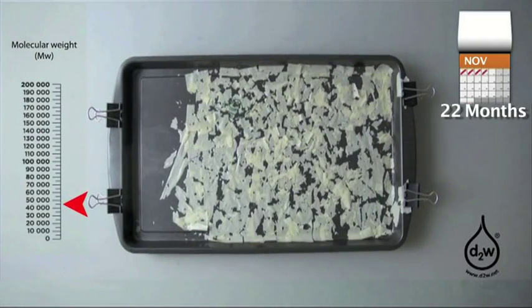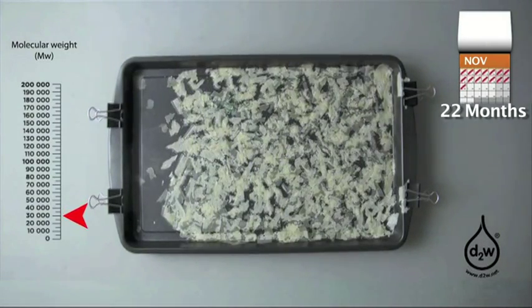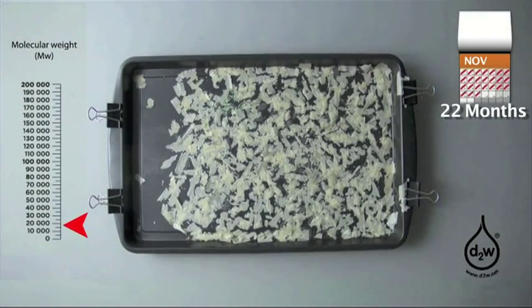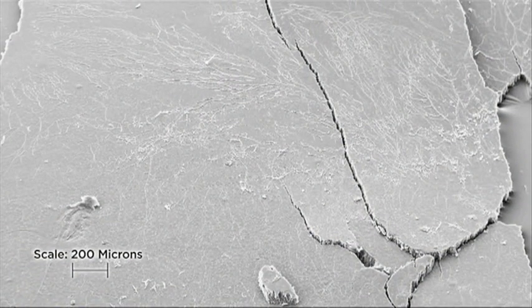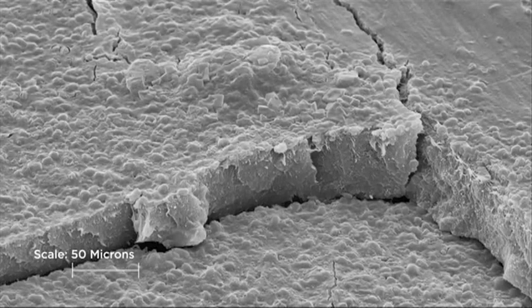At the end of the useful life of the product, the D2W automatically begins to change the molecular structure of the polymer. The process continues on land or sea so long as oxygen is present, and will be accelerated by ultraviolet light and heat in the open environment. D2W plastic does not need to be composted. If disposed of in landfill, the process stops in the absence of oxygen and the unchanged material will not emit methane.